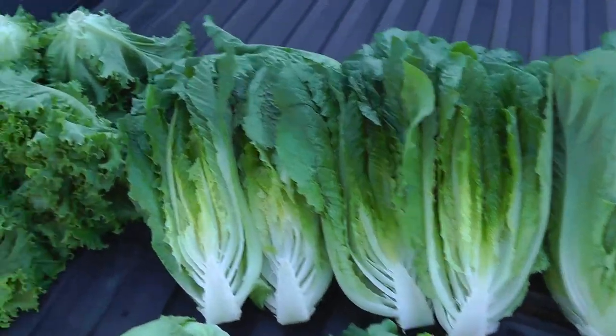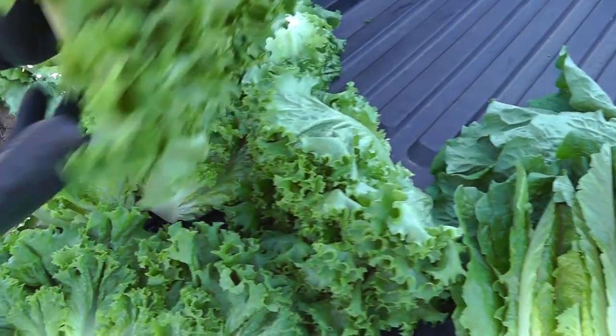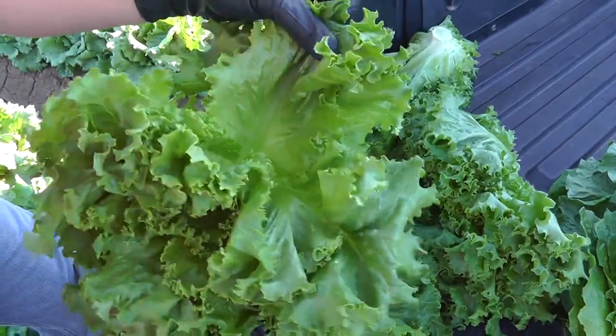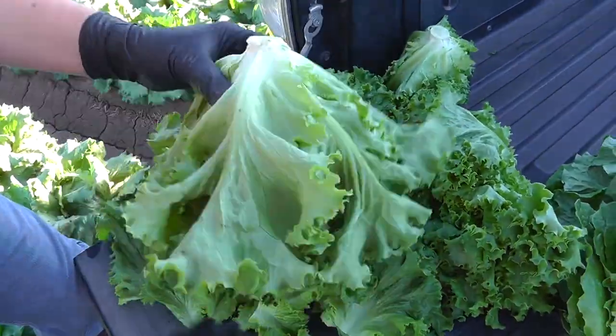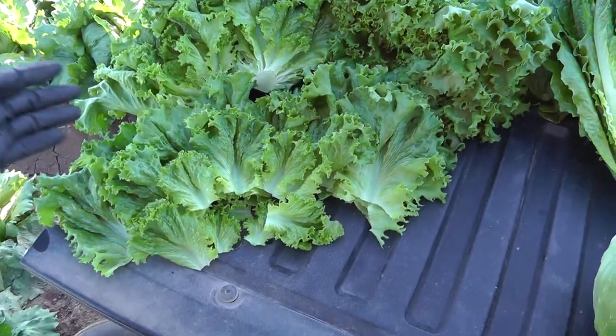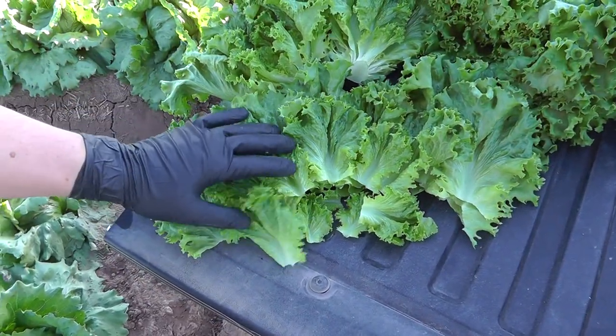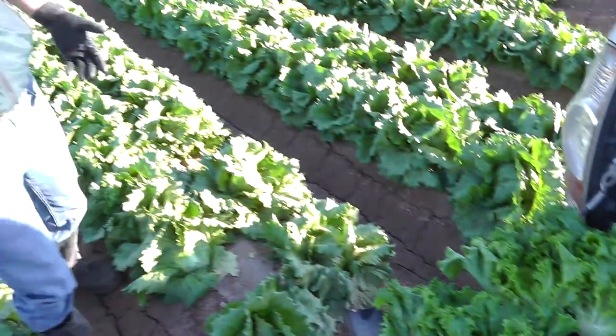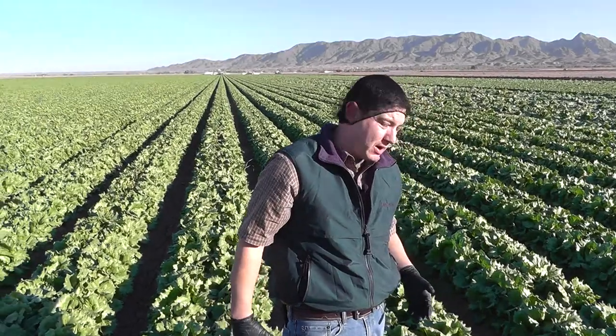Greenleaf is the same. This is a little bit small because it's a field that will start on Monday, but also showing excellent quality — really nothing wrong with it, no cosmetic issues. By Monday we're going to see some excellent weight from our first crop.